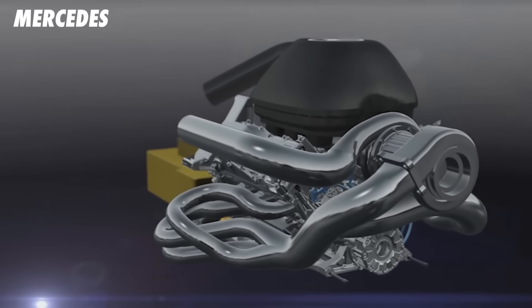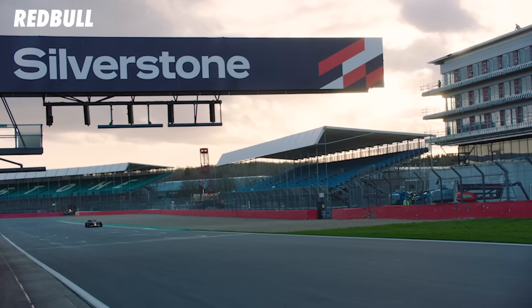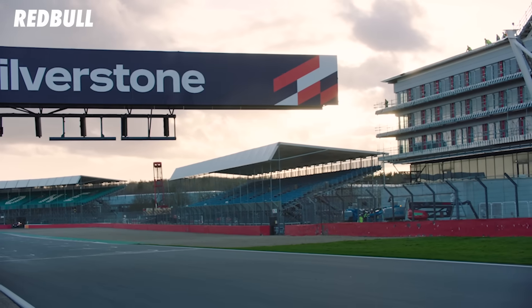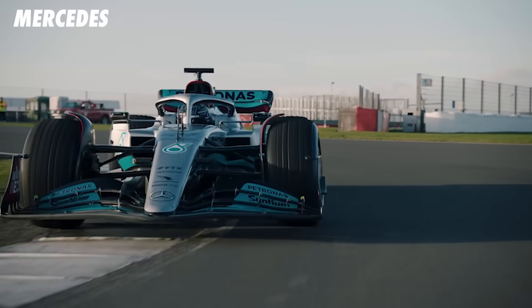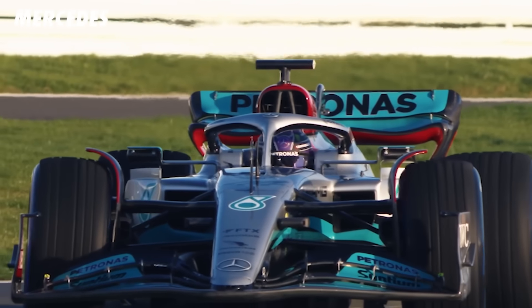F1 engines are excellent at the moment. Us older fans who love the V10s whinge a little bit about the noise, but you can't deny that they deliver 1000 horsepower, are extremely efficient with their hybrid systems, and do it without using more fuel than your Corolla. That's not actually true, but you do get my drift.